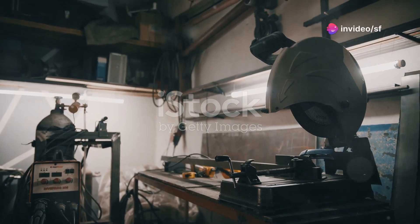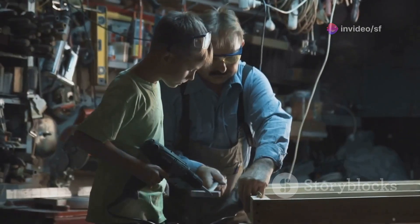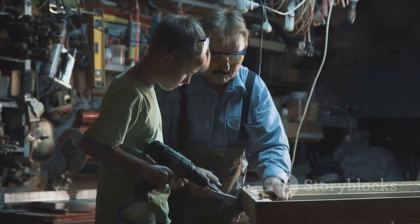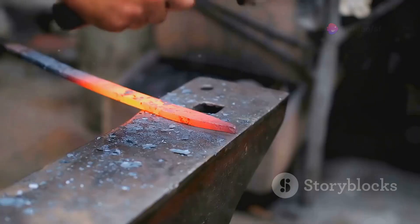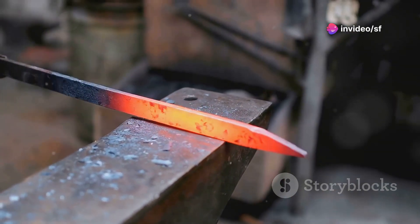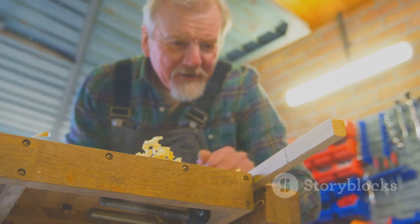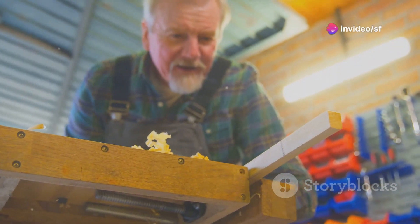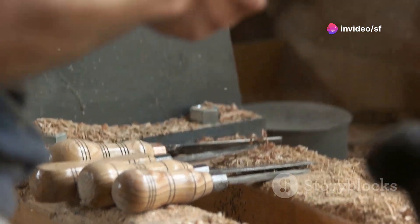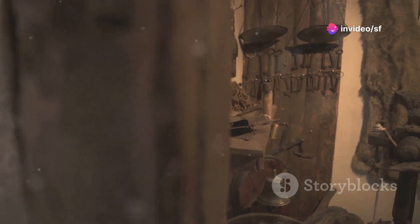It's easy to get caught up in the excitement of shiny new tools and cutting-edge technology, but it's important to remember that these innovations are built upon a foundation of generations of craftsmanship and hard-won knowledge. The best tools are often a fusion of tradition and innovation, combining time-tested designs with modern materials and manufacturing techniques. Take the humble hand plane — this woodworking tool has been around for centuries and its basic design hasn't changed much, but modern hand planes are made from high-quality steel alloys that hold their edge longer, and may feature ergonomic handles and adjustable mechanisms that improve precision and control.